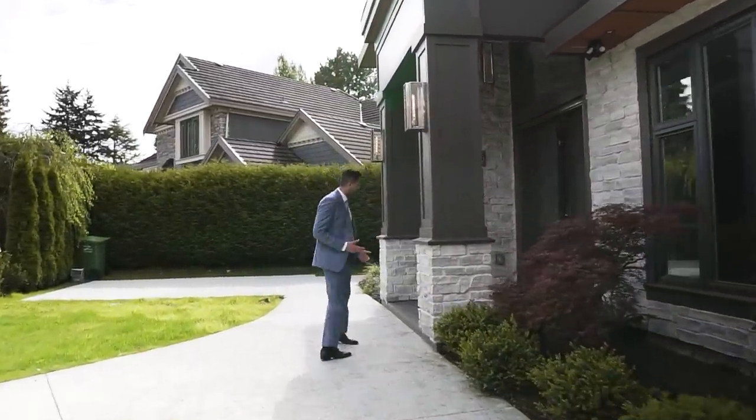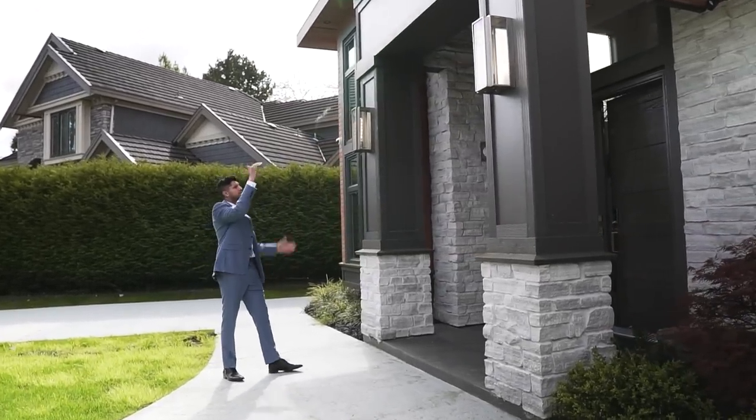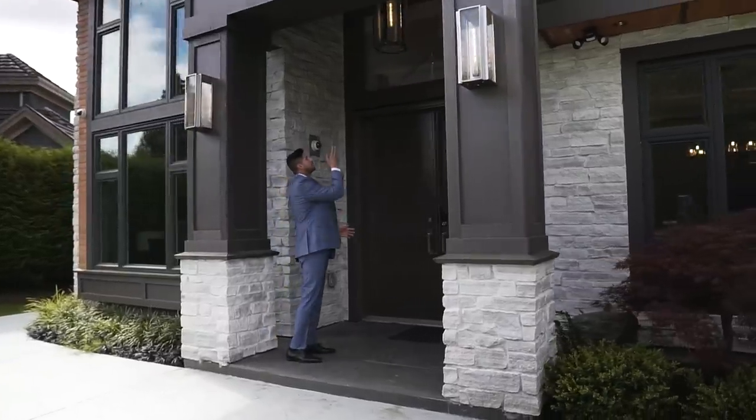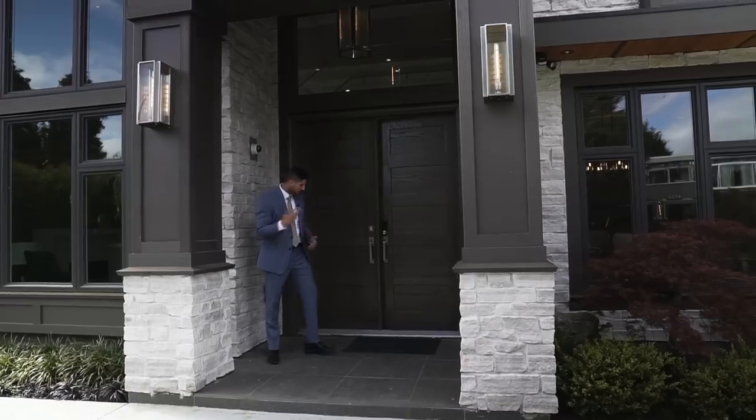At the front of the house we have these two pillars, and a cantilever roof sitting on them. We got two gigantic doors as your front entrance, a light fixture up above, and above that we have some cedar soffits.